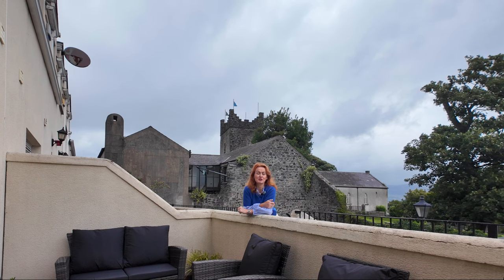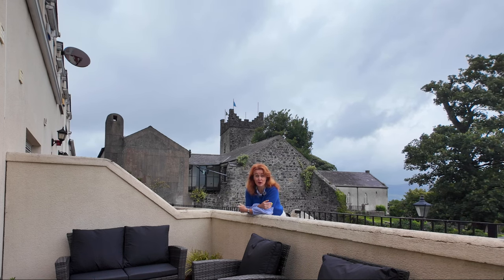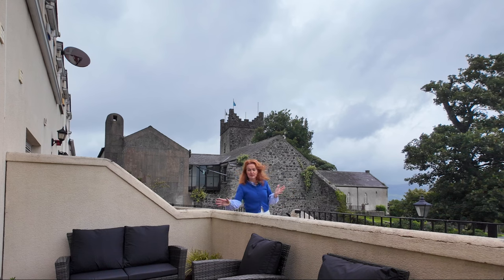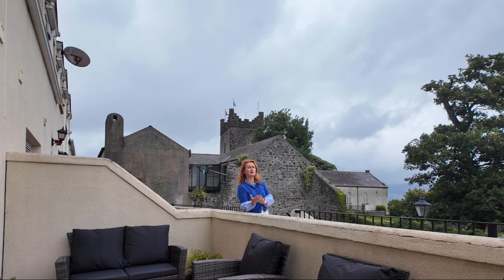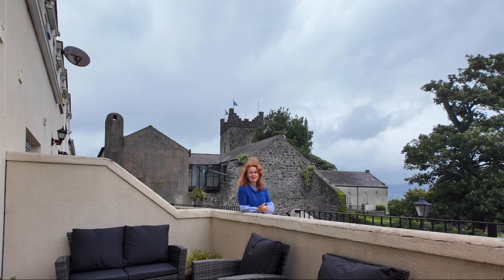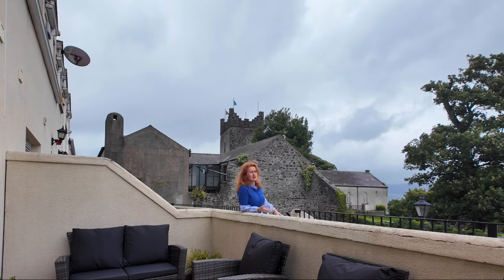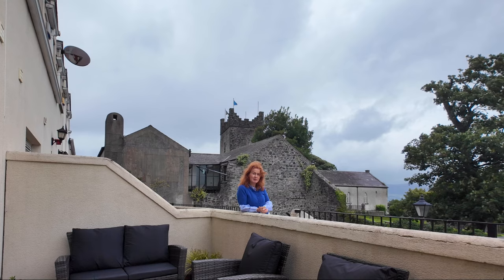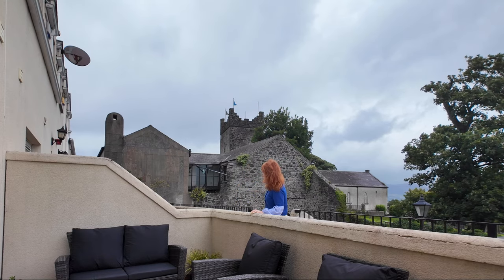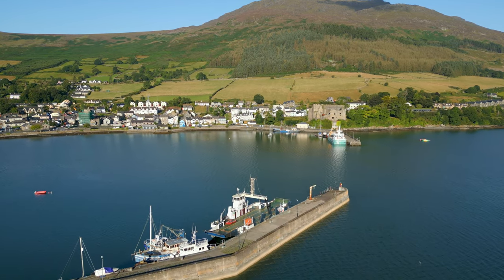Today I'm here in Trinity Mews, which is a small development of five duplex apartments situated right in the heart of the village. In fact it's so much in the heart of the village that from this gorgeous terrace you have a fantastic appreciation of the built heritage environment that is the key to Carlingford village. It overlooks the heritage centre, which is here behind me, and additionally you can see the original built stone structures of the village, which is just amazing.